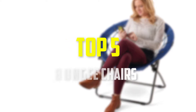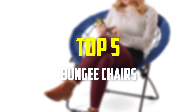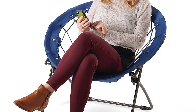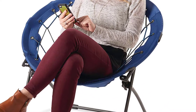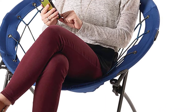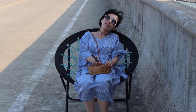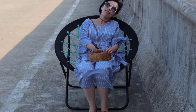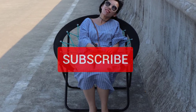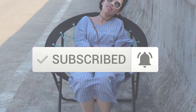Hey guys, in this video we're gonna be checking out the top five best bungee chairs that are available on the market for their true quality. I made this list based on my personal opinion and hours of research, and have listed them based on popularity, quality, price, durability, user opinions, and more. If you want to see more information and the updated price, you can check out the description below, and also make sure to subscribe for more reviews. Okay, so let's get started with the video.